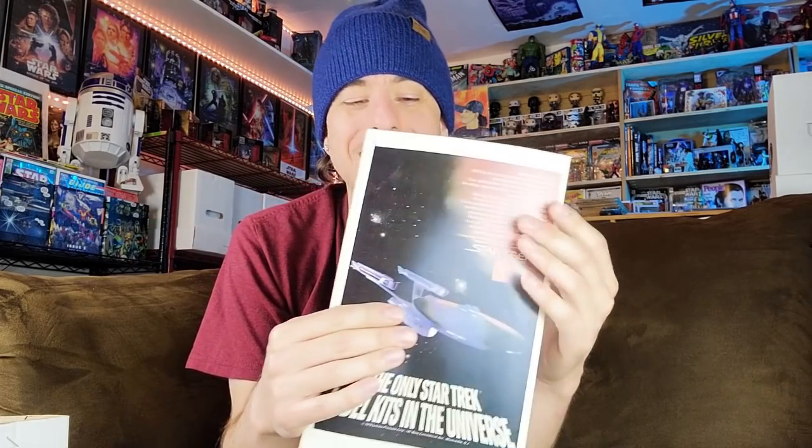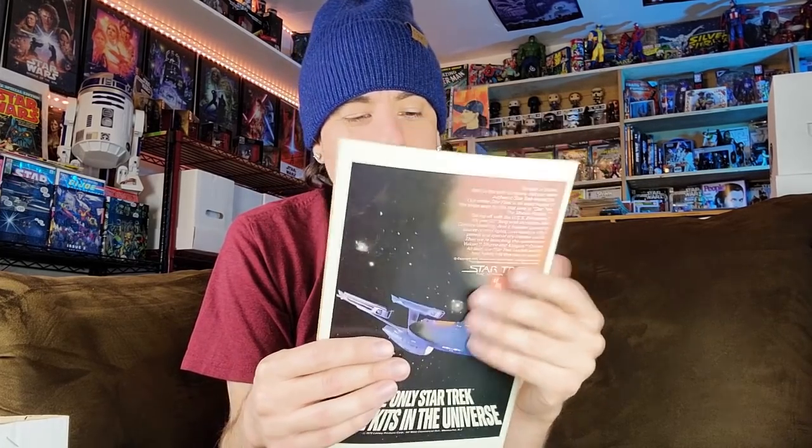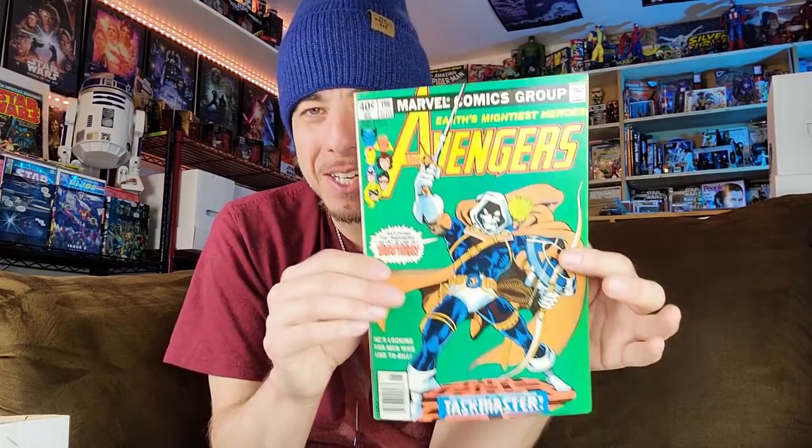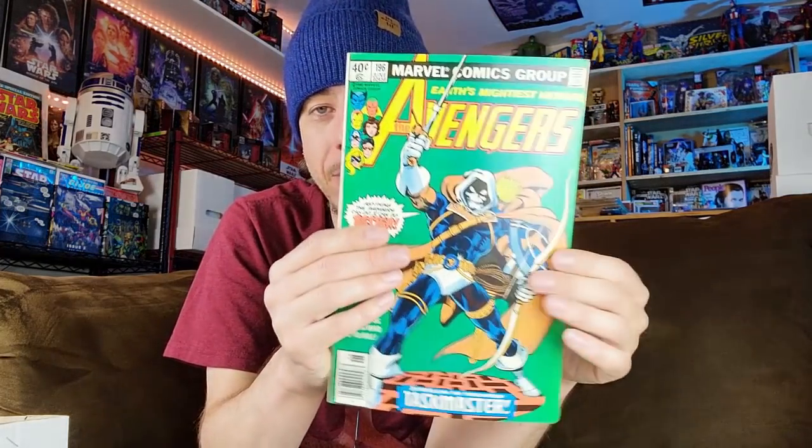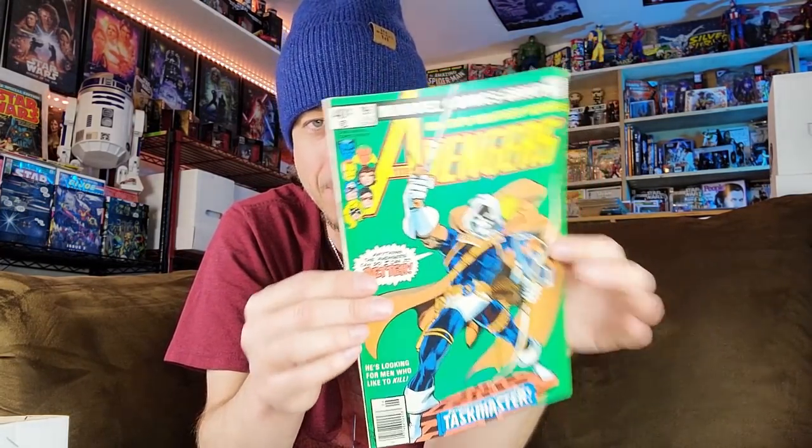This next book I did not own before and it is staying in my collection forever. A book that I thought escaped me given what it's been going for, but I was grateful to find it in this collection: Avengers 196, first full appearance of Taskmaster, in beautiful condition. You've got a few little spine ticks that don't color break. As is, I'd give this book a 7.5, but I could press it up to an 8.0 — maybe even an 8.5. Very happy to finally have this in my collection.